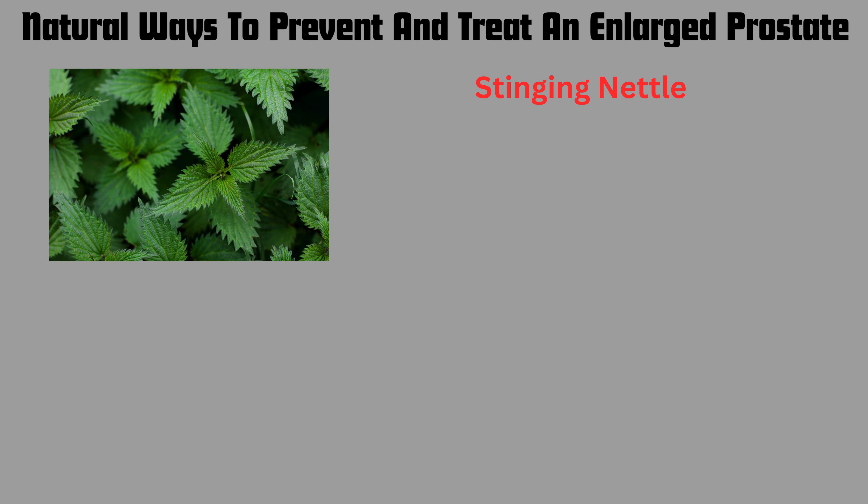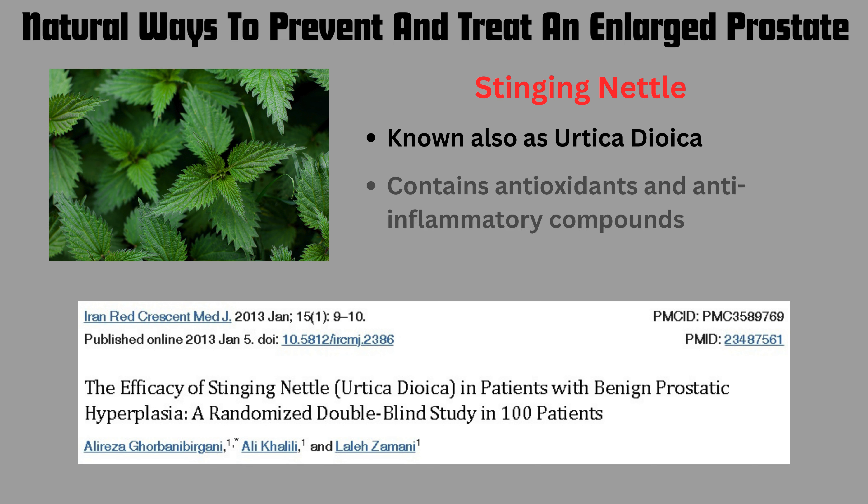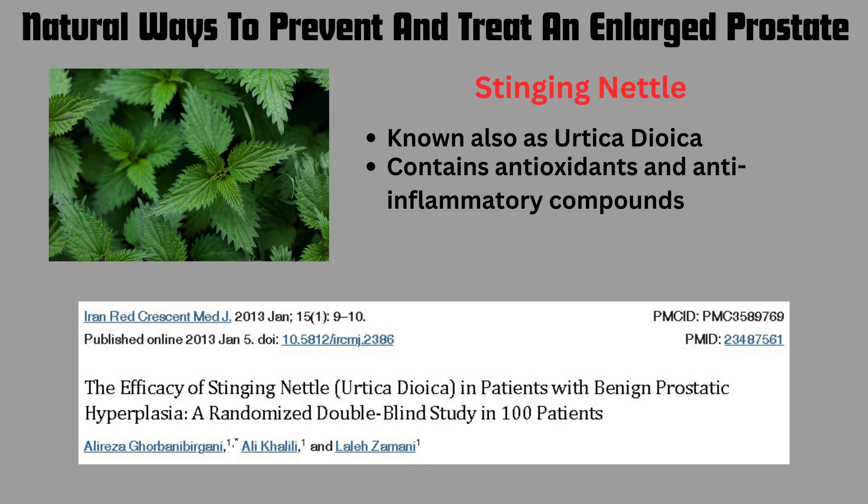Another herbal remedy that can be used is stinging nettle. The findings from the article entitled 'The Efficacy of Stinging Nettle in Patients with Benign Prostatic Hyperplasia: A Randomised Double Blind Study in 100 Patients' found that stinging nettle improves BPH symptoms, and it also contains antioxidants and anti-inflammatory compounds. This can also be used to improve and treat BPH.